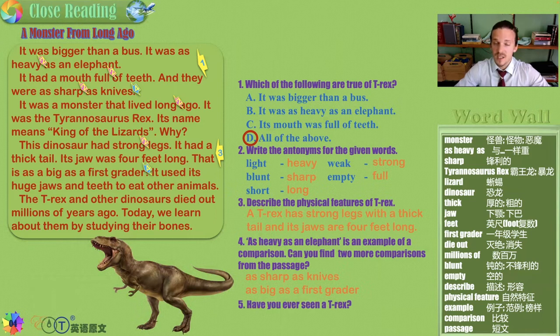Have you ever seen a T-Rex? Maybe in a movie, a television show, a book, a drawing, a painting, in a museum, in your nightmares. But you don't have to worry — you will never meet one face to face that's alive. They died out millions of years ago.